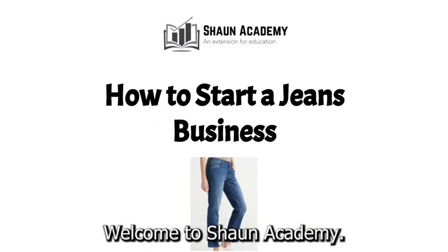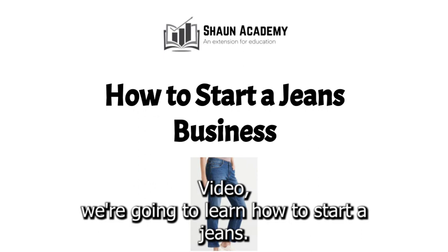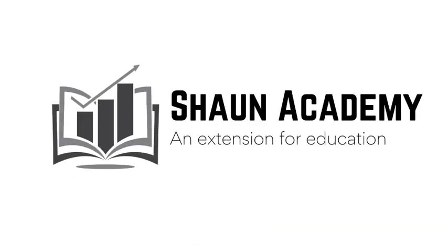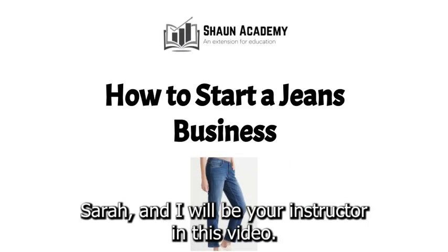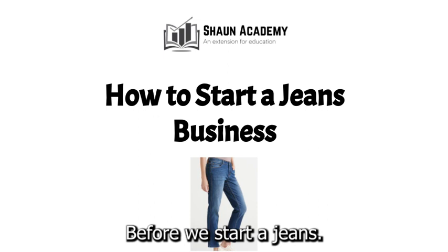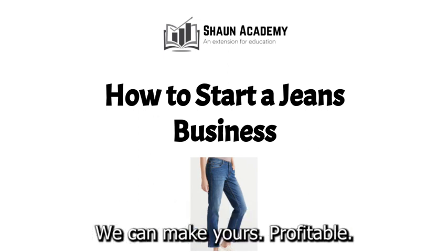Hello there. Welcome to Shawn Academy. Today in this video we're going to learn how to start a jeans business. My name is Sarah and I will be your instructor in this video. Before we start a jeans business, let's take a closer look at what goes into starting one and how we can make yours profitable.